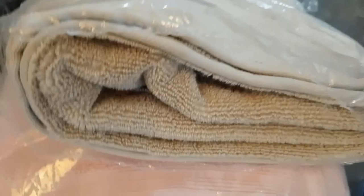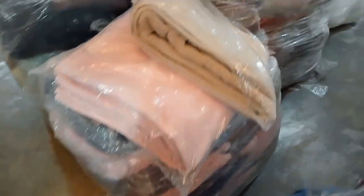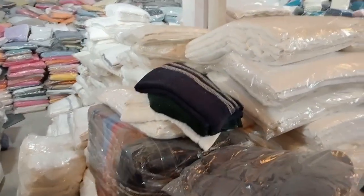We will try to make a minimum order of 50 kg.